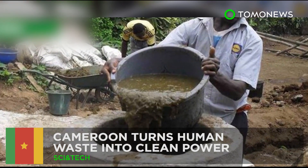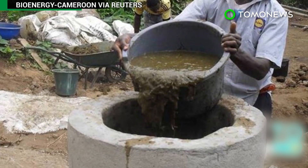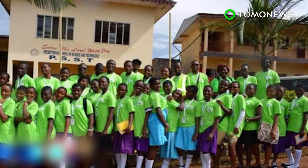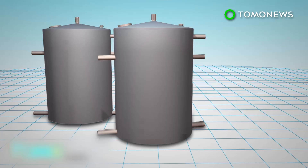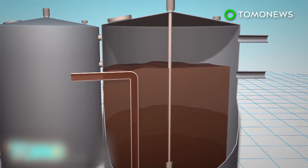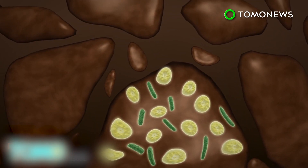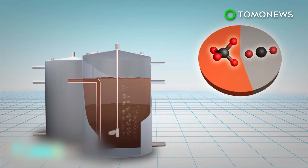Cameroon turns human waste into clean power. Two towns in Cameroon are installing biogas systems to turn human waste into sustainable energy that can provide fuel and electricity for local communities. Organic materials such as animal waste are placed inside an airtight tank, where bacteria and archaea break down the material. This releases biogas, which is a mixture of mostly methane with some carbon dioxide.